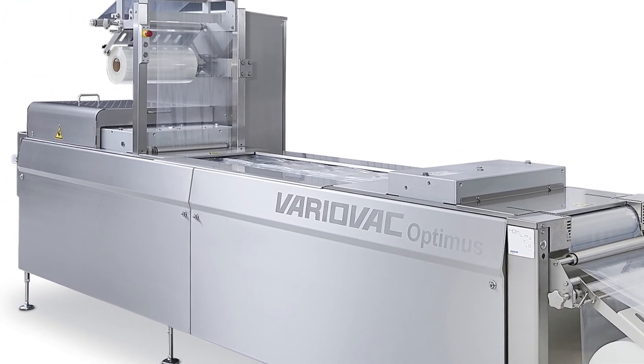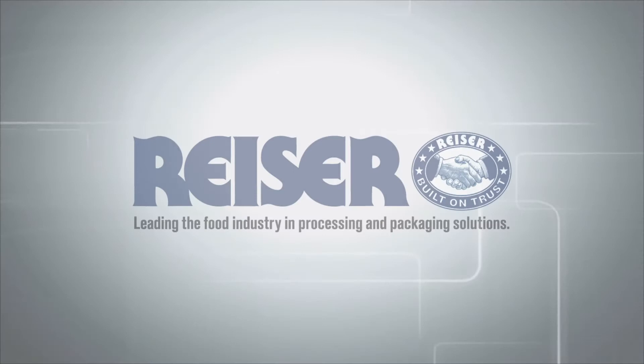I'm very satisfied. In the future, Riser would be one of the major suppliers of equipment to Roma Foods.